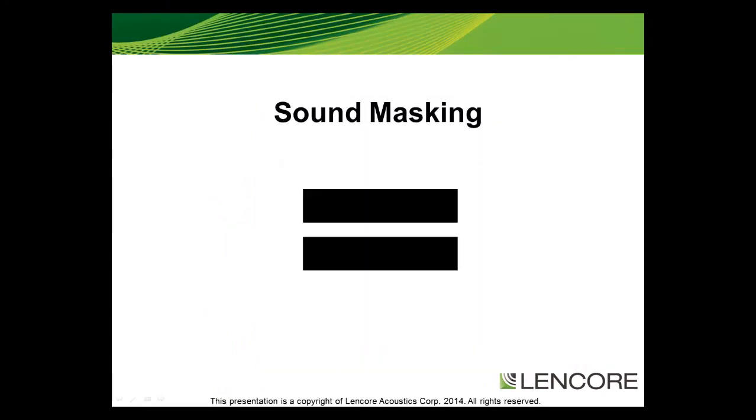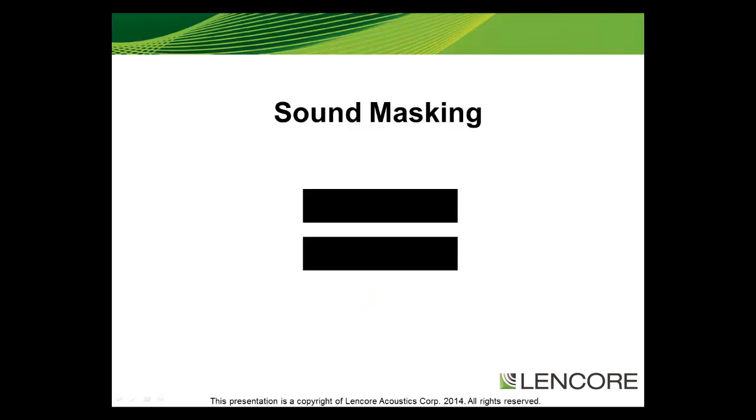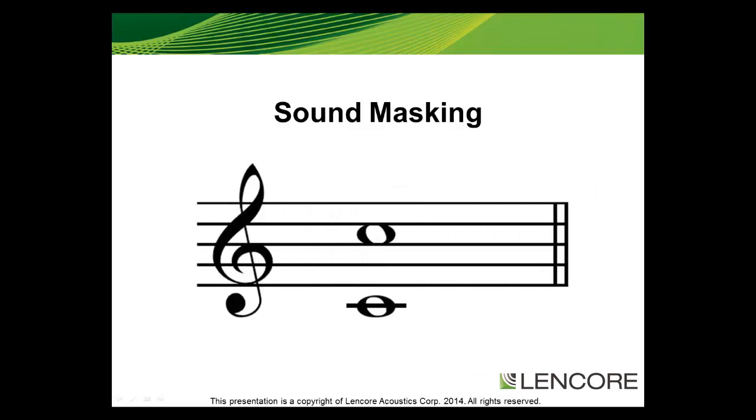White sound is a sound that has equal power at all frequencies and when listened to sounds much like pure static on the radio. Pink sound has equal power at all octaves and therefore sounds much smoother and more pleasant. Pink sound is a closer approximation of what a proper sound masking system should sound like.